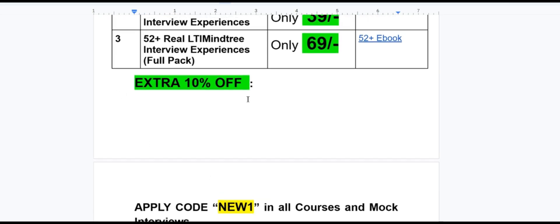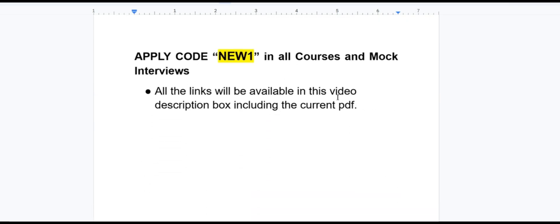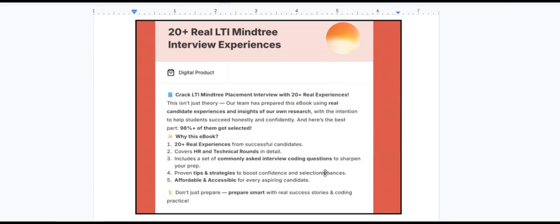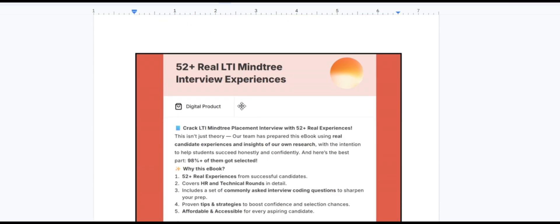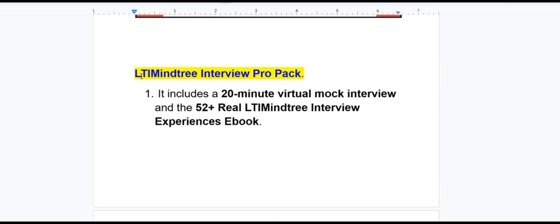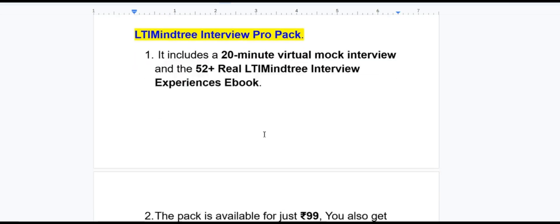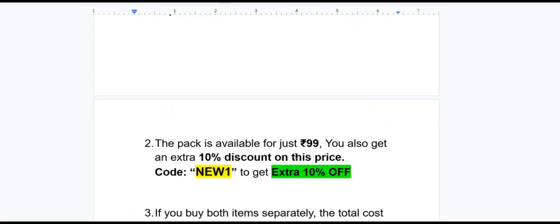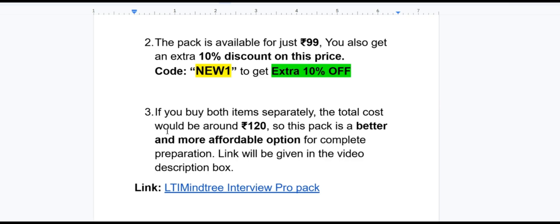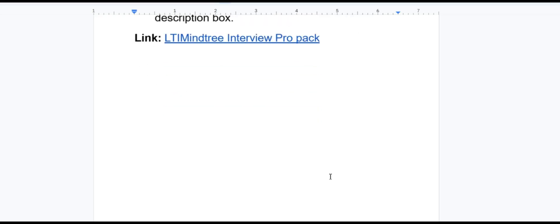You can apply the code 'NEW1' to get an extra 10% off on these ebooks. All links will be available in the video description box. The 20-plus ebook is only 29 rupees, the 30-plus ebook is only 39 rupees, and the 52-plus full pack is only 69 rupees — the 52-plus is a combined version of the 20-plus and 30-plus packs. We also have an LTI Mindtree Interview Pro Pack, which includes a 20-minute virtual mock interview and the 52-plus real interview experience ebook, available for only 99 rupees. Applying code 'NEW1' gives an extra 10% off.